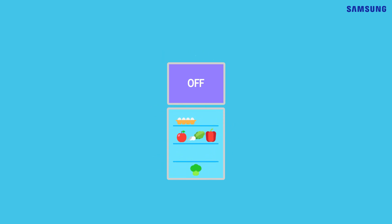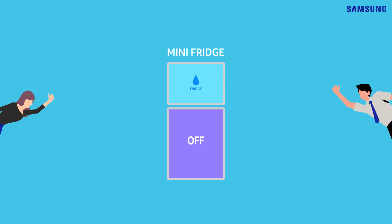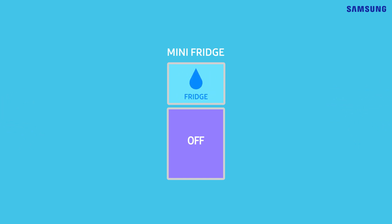Have less food than usual? Then use mini-fridge mode. Definitely helps cut down your bill.